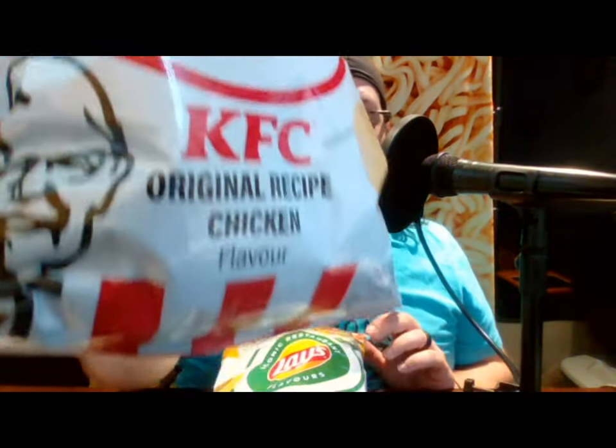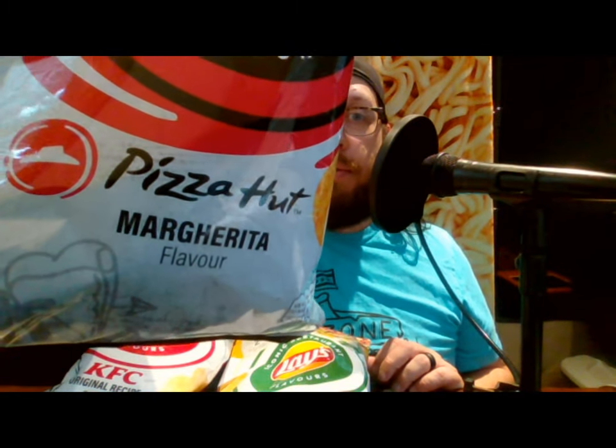Hello, this is John back again with another product review. Today I'm going to be tasting lemon edition Lay's chips — these are iconic restaurant flavours. That's exactly how it's spelled on the bag, because these are European flavours: Subway Teriyaki, KFC Original Recipe Chicken, and Pizza Hut Margherita. Each one of these has a two-for-one coupon on the bag, which I'm assuming is only for European restaurants.